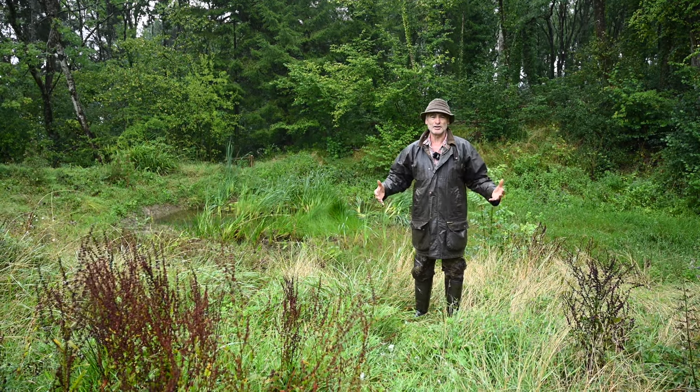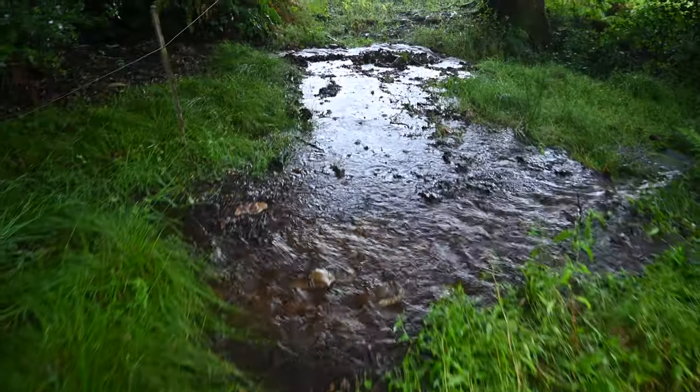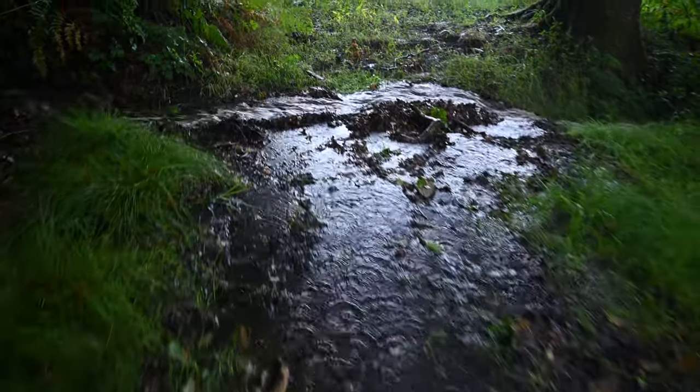There's nothing massive here on the farm - it's all fairly small measures - but it's really important that we're a small part of a really big jigsaw and we are really making a difference to the amount of water that goes down onto the levels. We're holding quite a lot back. The work to slow the flow at Folly Farmyard has been completed through the Hills to Levels project with funding from the Somerset Rivers Authority and Triple C.